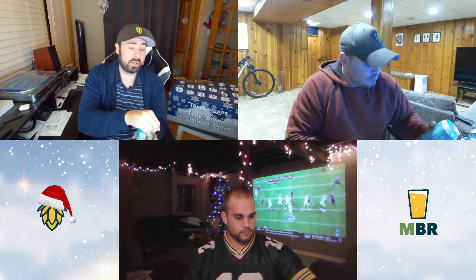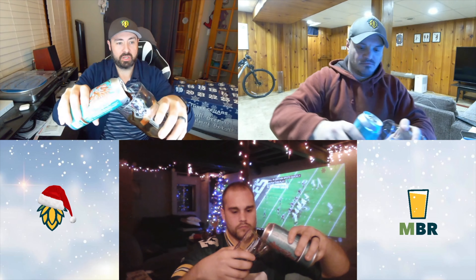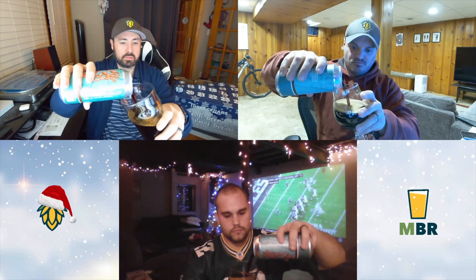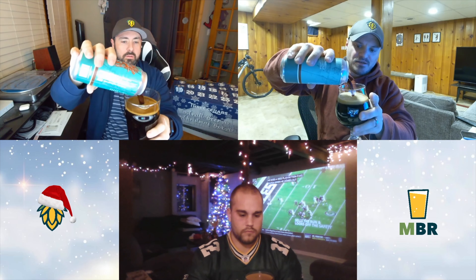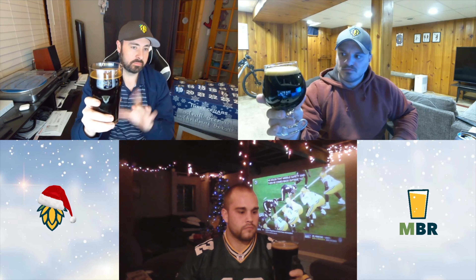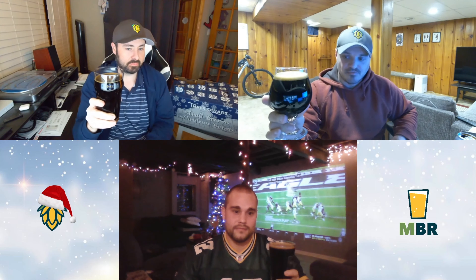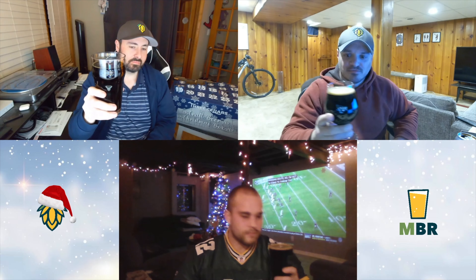It's a porter, so I'm guessing it's going to be on the dark brown side — which it is. Not quite jet black like a stout. It's got that nice tan head, lots of carbonation coming out of the can. Looks like a tasty porter. I'm getting wafts of a little vanilla in the air, maybe a little bourbon too. Let's go to the nose.